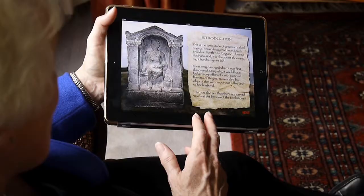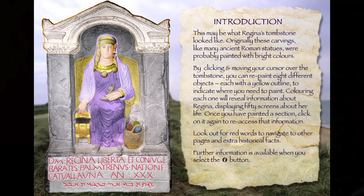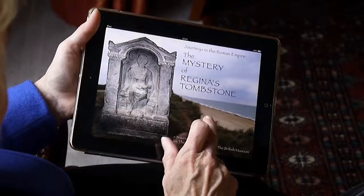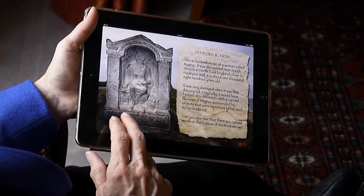This app will enable us to actually reconstruct the tombstone and see what it would have looked like when it was new. It's about 1800 years old and of course it's very weathered and worn — it wouldn't have looked like this originally. This app is going to enable me to find out what it would have looked like.